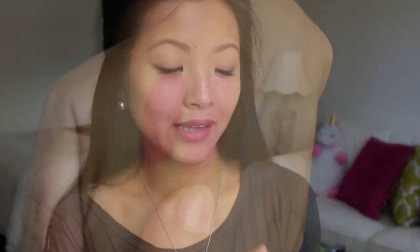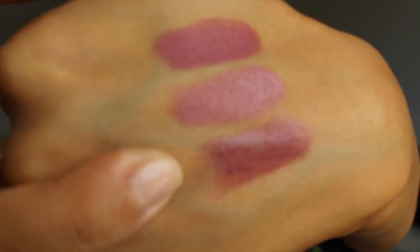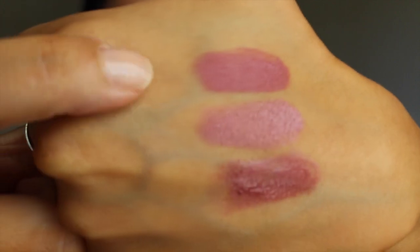Last but not least, the Revlon Colorburst Lip Butters in Pink Truffle — a really pretty shade. So again: this is the Kate 104, this is the Maybelline Warm Me Up, and this is the Revlon Colorburst Lip Butter in Pink Truffle. Pink Truffle is very similar to the Kate 104 but has a nice sheen, whereas the Kate 104 is more matte. With plums and reds it's difficult to wear those shades every day — these brown tones are great for daytime.